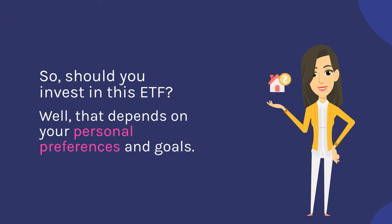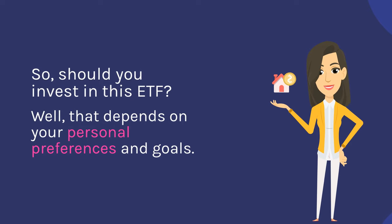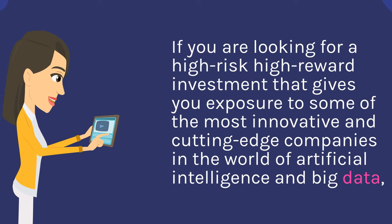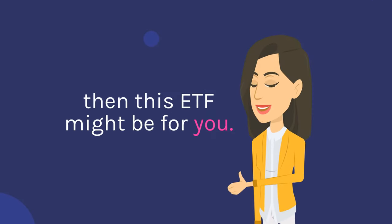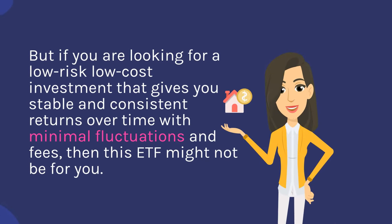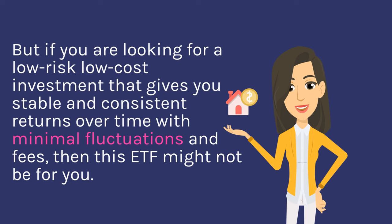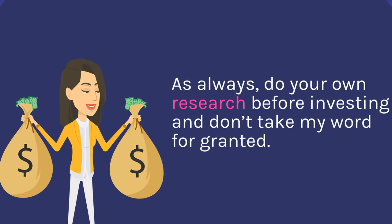So, should you invest in this ETF? Well, that depends on your personal preferences and goals. If you are looking for a high-risk, high-reward investment that gives you exposure to some of the most innovative and cutting-edge companies in the world of artificial intelligence and big data, then this ETF might be for you. But if you are looking for a low-risk, low-cost investment that gives you stable and consistent returns over time with minimal fluctuations and fees, then this ETF might not be for you. As always, do your own research before investing and don't take my word for granted.